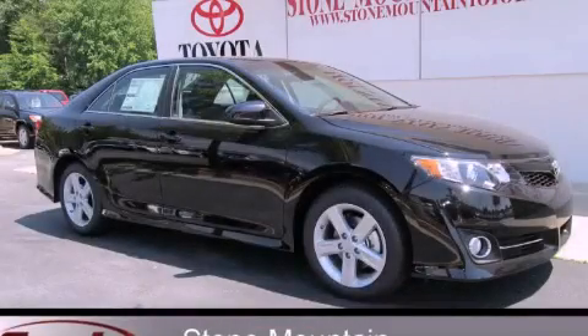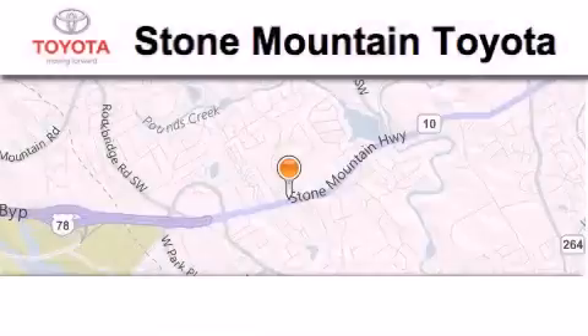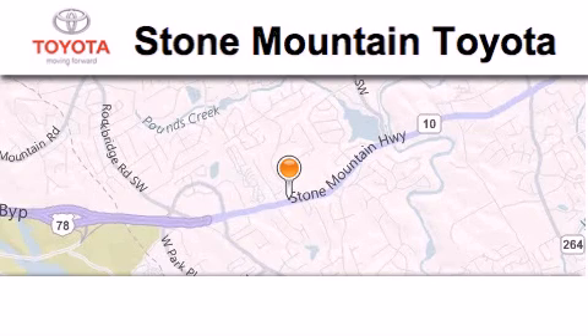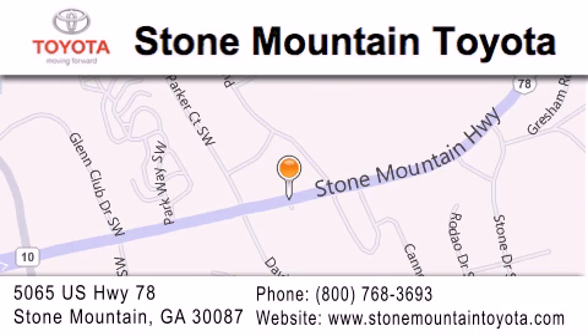We invite you to contact us today to learn more about this vehicle. Stone Mountain Toyota is located at 5065 U.S. Highway 78 in Stone Mountain. Our goal is to exceed all of your expectations to ensure that you'll return for future visits.